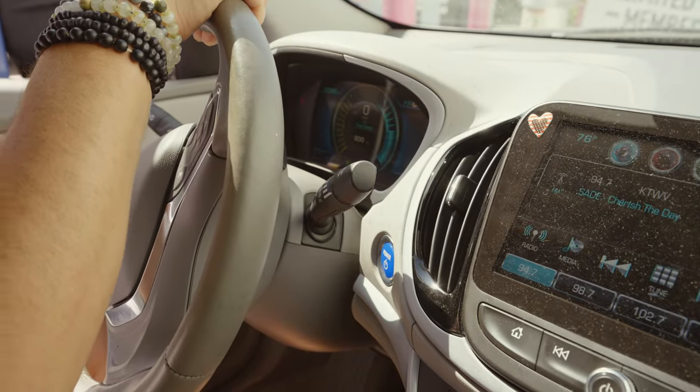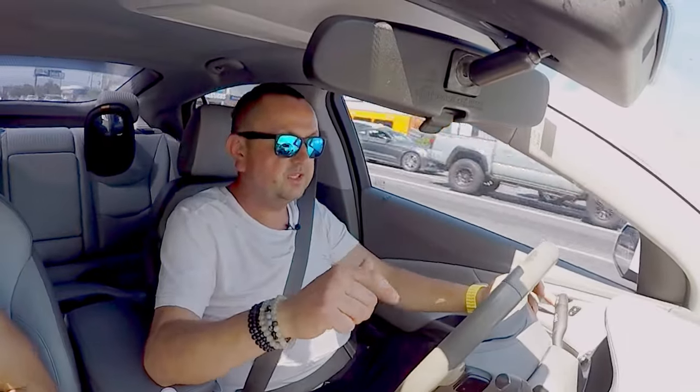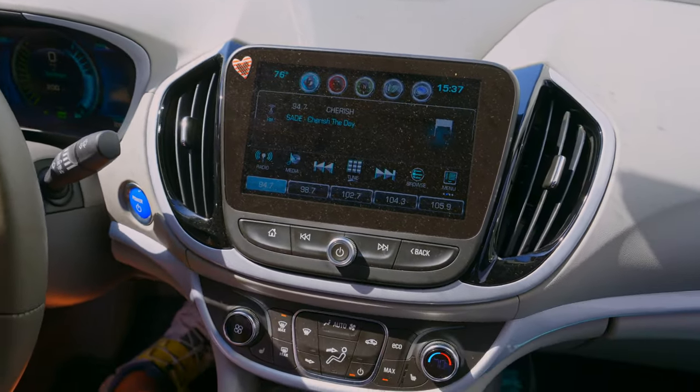This car has a backup camera, satellite radio, Bluetooth phone connectivity, and USB charging. One good point is that it doesn't have a USB-C charger — which I personally dislike.